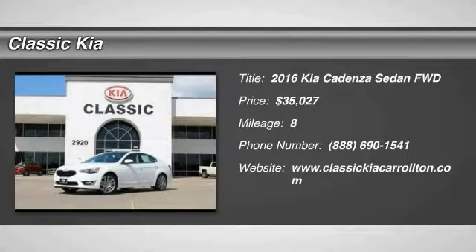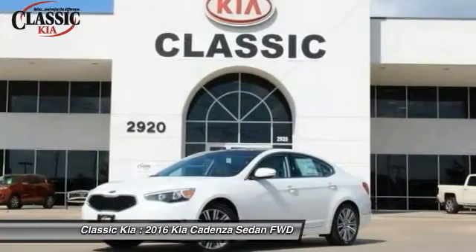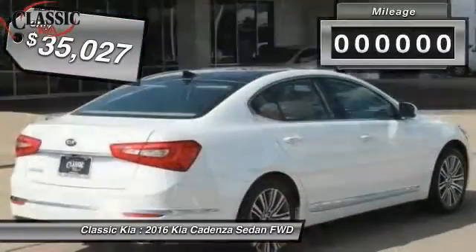2016 Cadenza. The Cadenza is a new Kia model featuring European design and styling. This full-size sedan also offers a stylish, roomy and comfortable interior and is priced below $40,000.